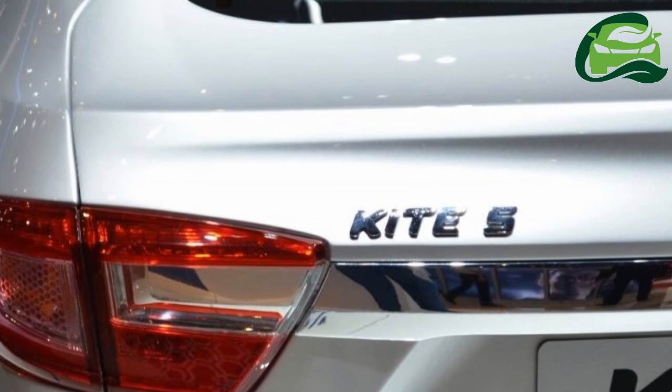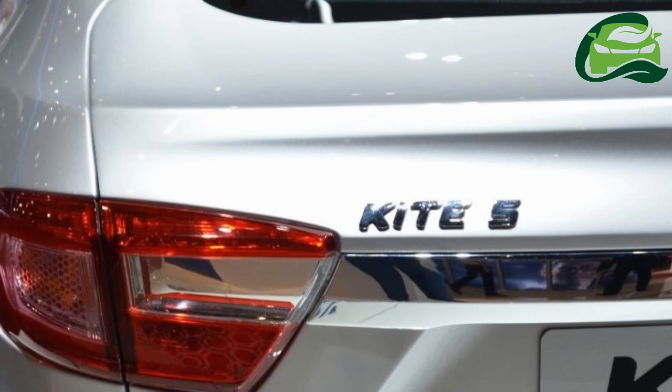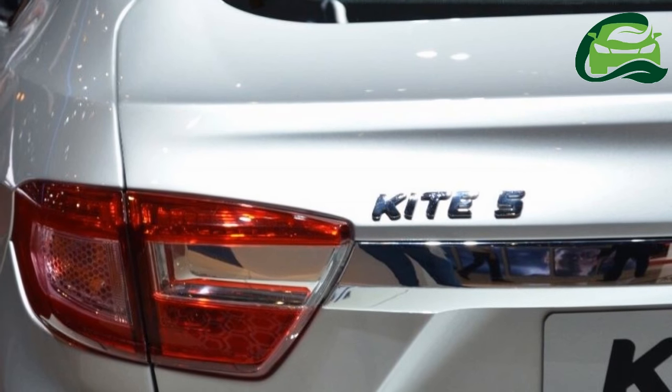Like its bigger sibling, the Tata Zest, all variants will come equipped with Eco and City driving modes.